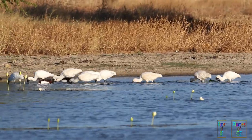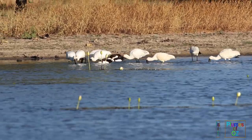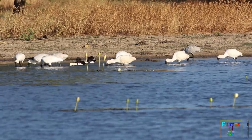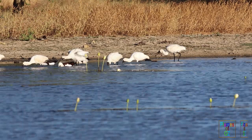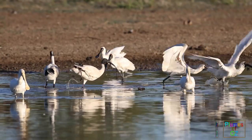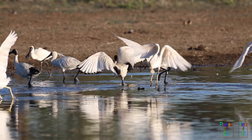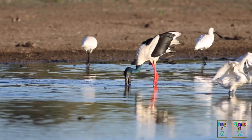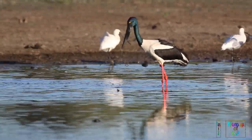A group of spoonbills moving through the water with symmetry suggests that they are working together on a school of fish. But the yellow-billed spoonbill doesn't want to participate in this group feeding — as I said before, he is more of a loner feeder. And he takes off, leaving the jabiru feeding with the royal spoonbills.